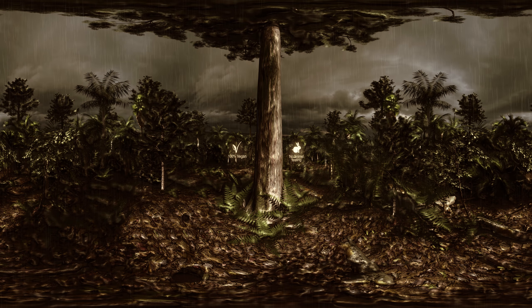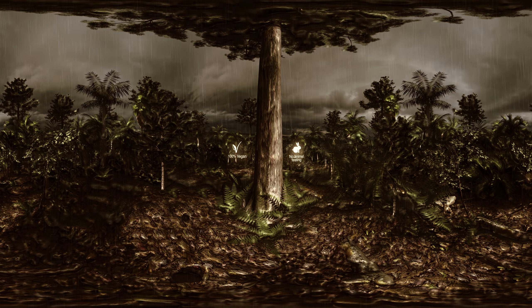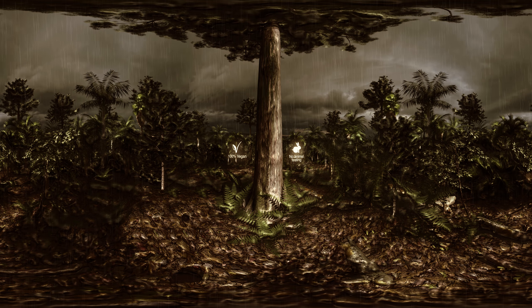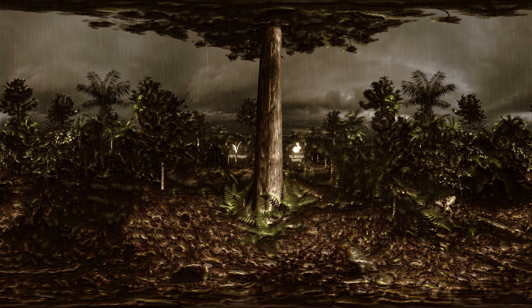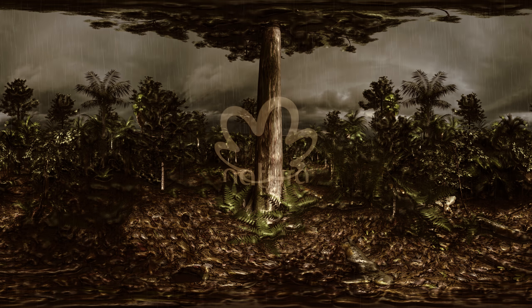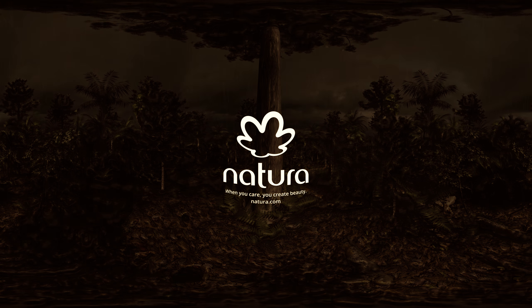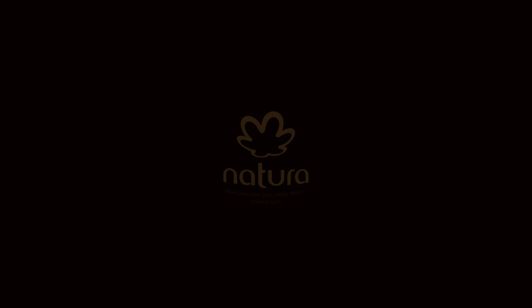We are vegan and against animal testing. We use fair trade biodiversity ingredients from the Amazon. We work with local communities to keep the forest standing. Nourishing Castanha by Natura. When you care, you create beauty.